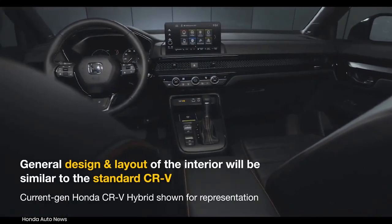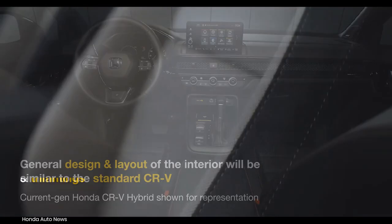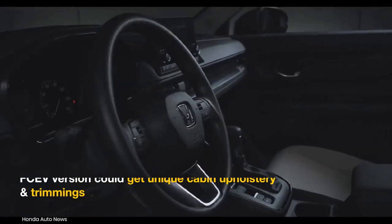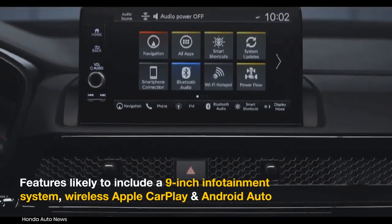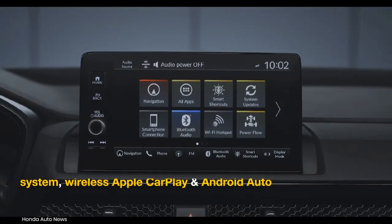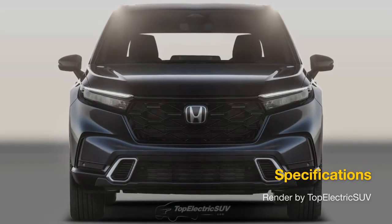The interior of the CR-V Fuel Cell EV is expected to largely mimic the current-gen model. Honda could offer different cabin upholstery and trim, along with a revised driver's display and version-specific badges. It's likely to get a 9-inch touch infotainment display, wireless Apple CarPlay and Android Auto, a wireless smartphone charger, dual-zone climate control, a Bose premium audio system, and powered front seats.